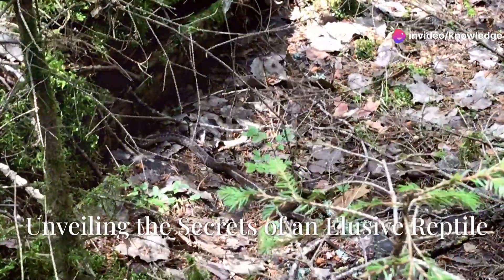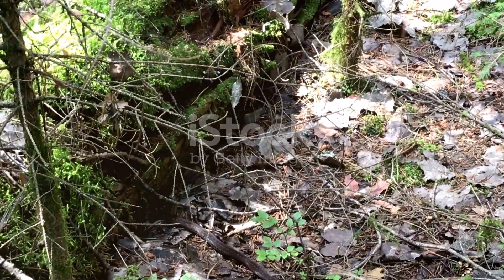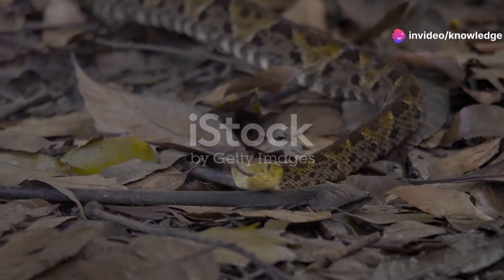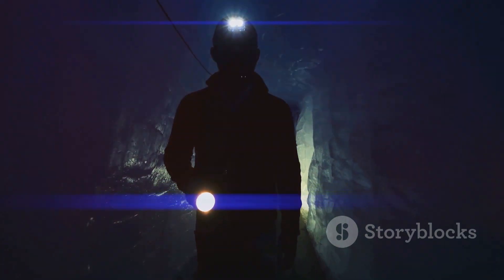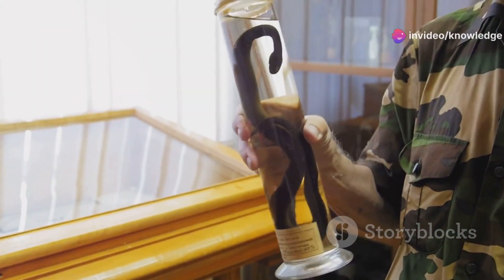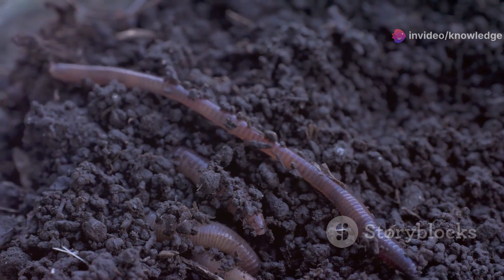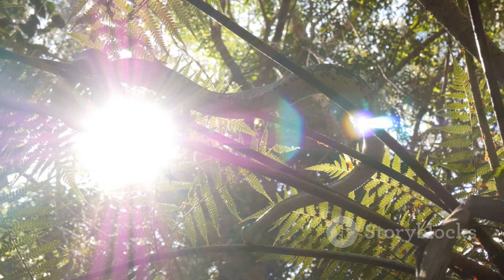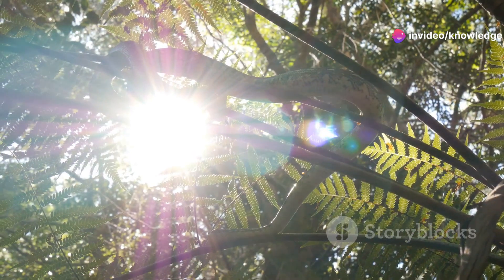Despite their widespread distribution, much about the Brahminy blind snake's life history remains shrouded in mystery. Their secretive nature and subterranean lifestyle make them difficult to study in the wild. Scientists are still uncovering the intricacies of their behavior, reproductive biology, and ecological interactions. Research on these fascinating creatures sheds light on the hidden biodiversity that exists beneath our feet, and understanding their role in ecosystems can contribute to broader conservation efforts.